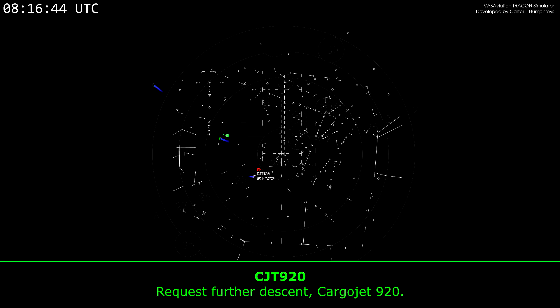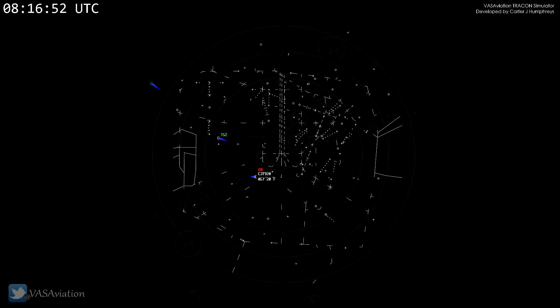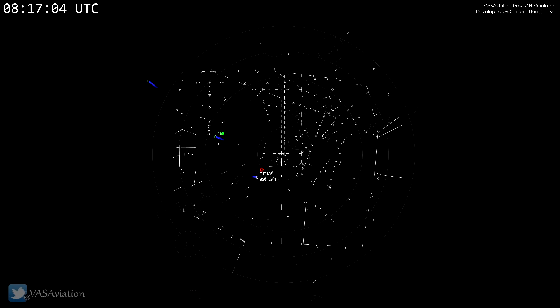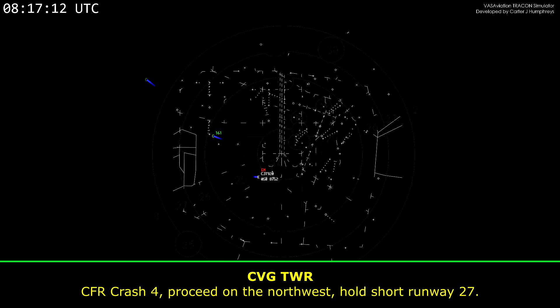And request further descent for Carrier Jet 920. Carrier Jet 920, descend or maintain 3,500. 3,500, Carrier Jet 920. CFR Crash 4, cross runway 18 center. CFR Crash 4, proceed on the northwest quadrant, hold short runway 27.